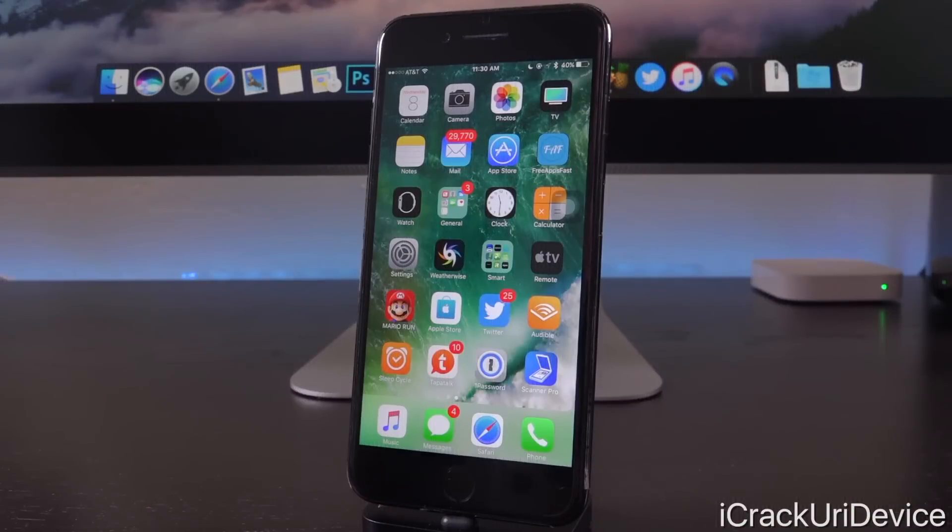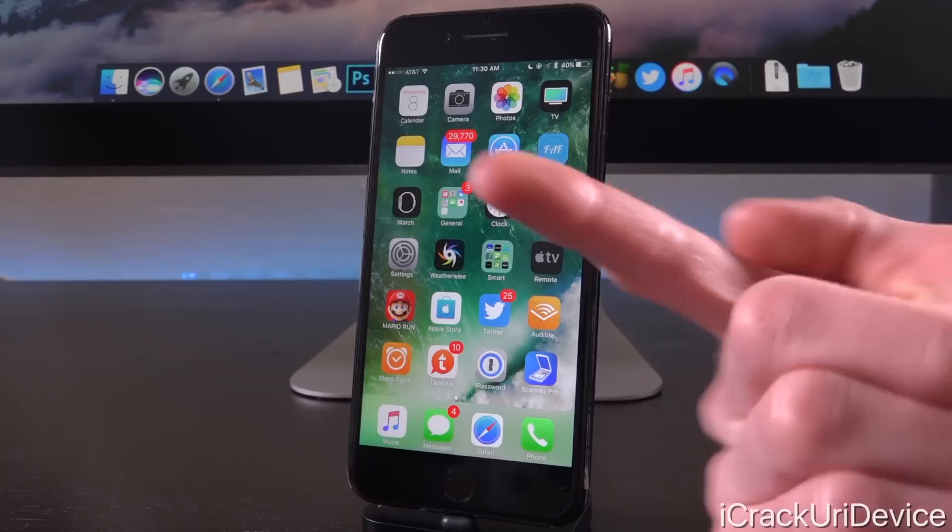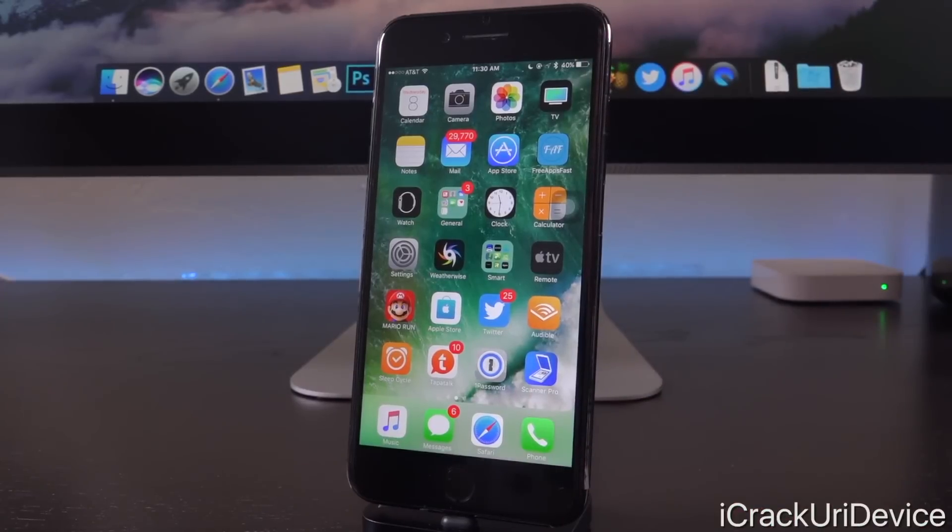Hey, what's up YouTube? It's IceEU and today we're going to talk about iOS and jailbreaking. There's a lot that's gone on recently in the realm of jailbreaking and in the broader realm of iOS. I'm going to share with you guys only the important information and what you absolutely need to know, so let's go ahead and get straight into today's video.